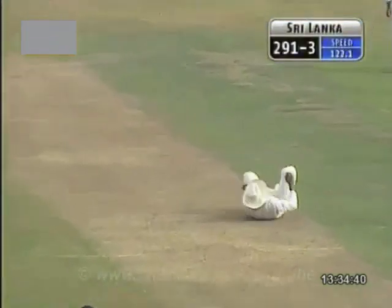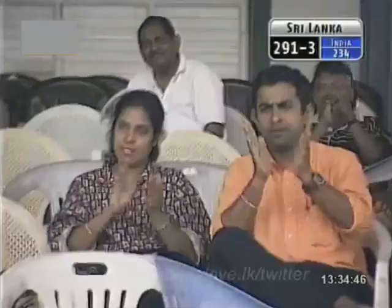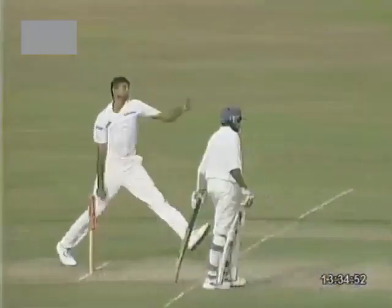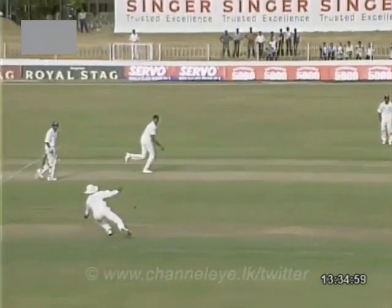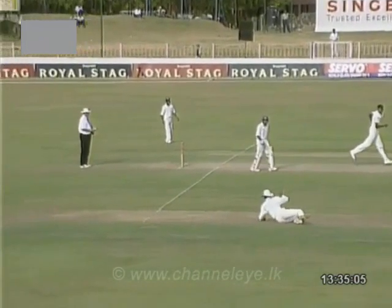Oh, that's very well fielded. Was that a chance? Did he get a hand on that or did he hit it into the pitch? I think that might have been a half chance. Those are the sorts of opportunities that if they're taken, they can make a difference. Let's see — I think it was in the air. It certainly was. Now then, did he get a hand on it as he dived? Yes, I think just got a hand on it. Well, that would have been a great catch had it stuck.